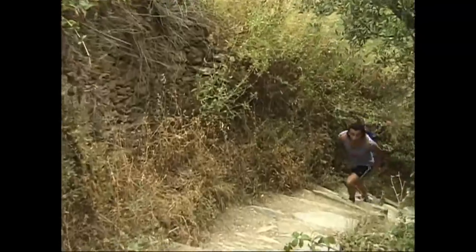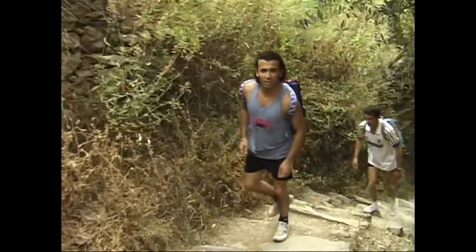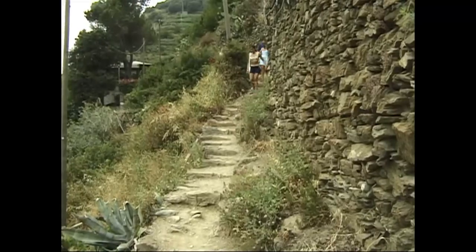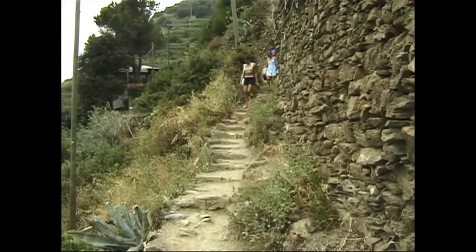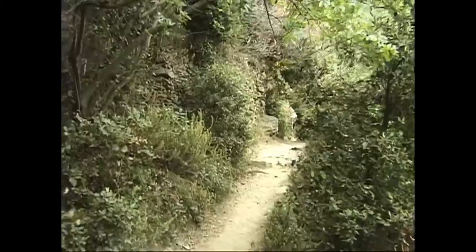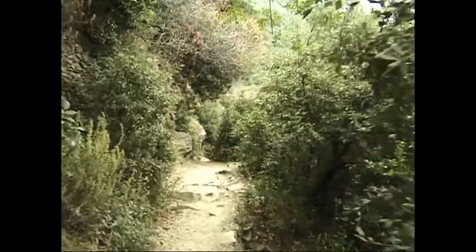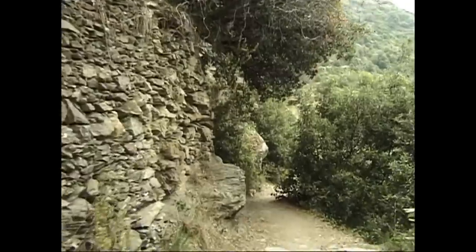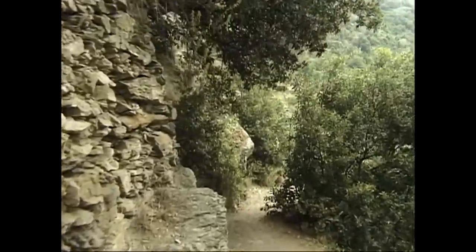Some people feel that it's better to start at Vernazza because the staircases coming up out of Vernazza are a little bit more irregular and it's easier to walk them going uphill, whereas the staircases connecting from the trail down into Monte Rosso are wide and level, broad concrete steps.